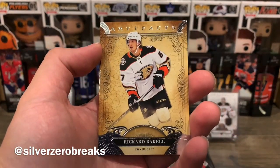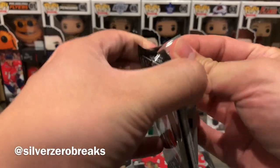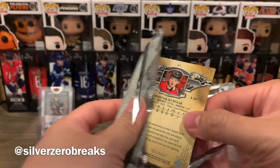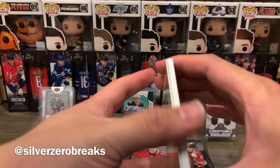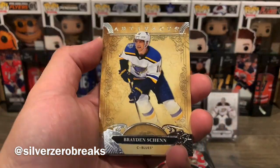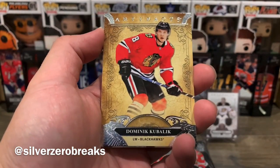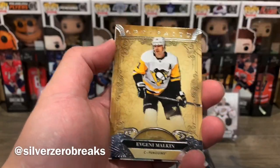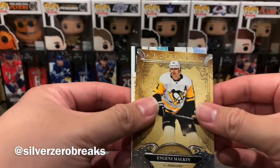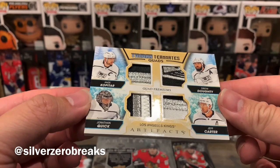We have a parallel of Eric Carlson numbered to 299 — Eric Carlson of the Sharks. On to pack number two, and it looks like there's a thick card, so that's nice — at least I'm not going into this box with no hits. We have Braden Shen and Dominic Kubelik, who started off the season rather cold until that most recent game, and we've got Gino Malkin.